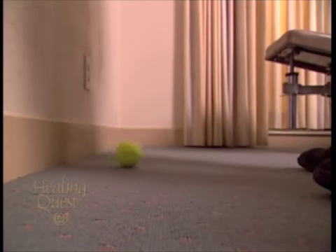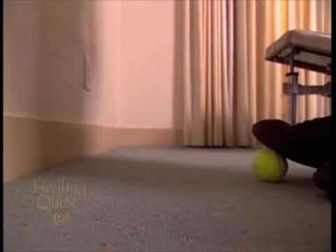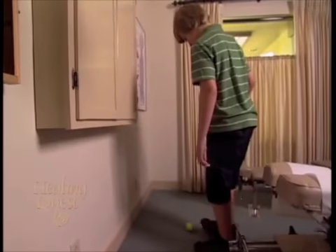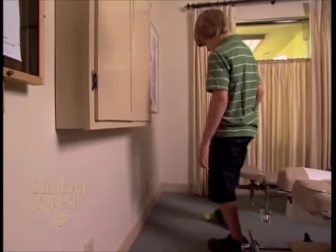With a kick and catch exercise, it may not look like it, but Billy Ingerbreath is working on his reading skills. The movement is designed to help stimulate the right midline cerebellum.